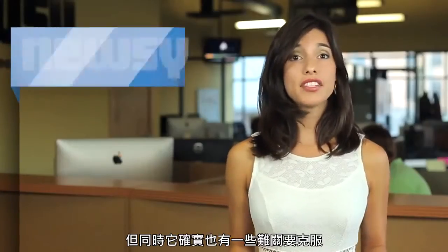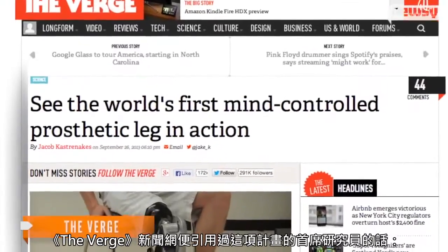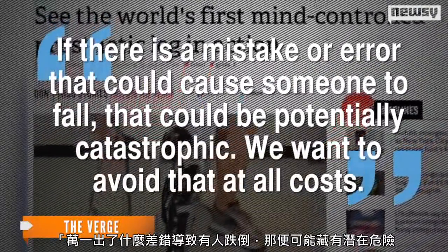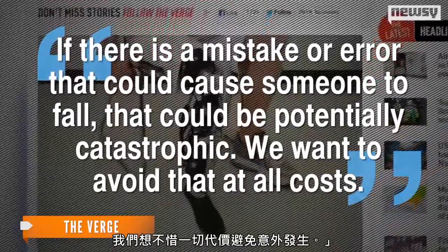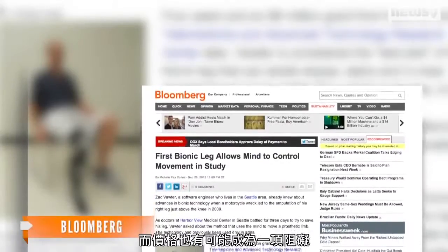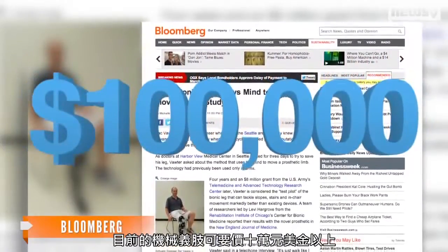But it does have its own challenges, like the potential to take a stumble if something should go wrong. Quoted by The Verge, the project's lead researcher says: "If there was a mistake or error that could cause someone to fall, that could be potentially catastrophic. We want to avoid that at all costs." The price could be an obstacle as well, with robotic prosthetics currently going for upwards of $100,000.